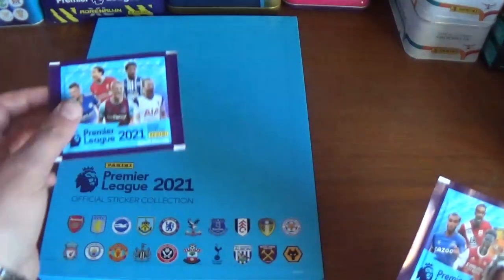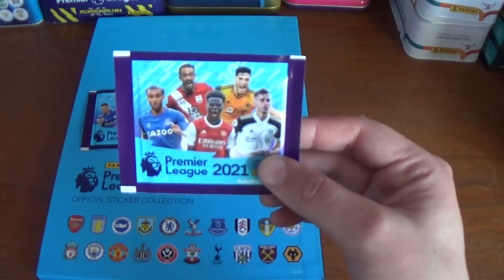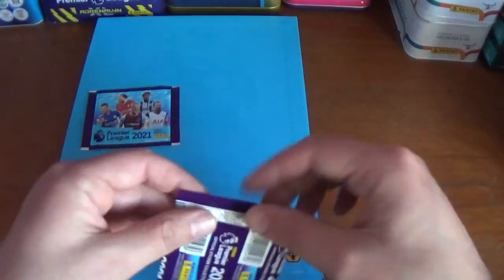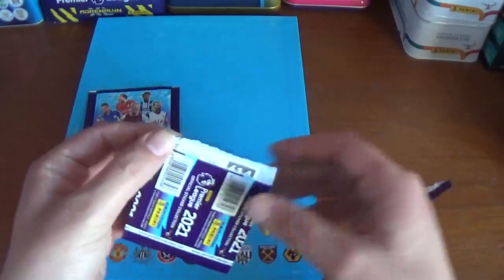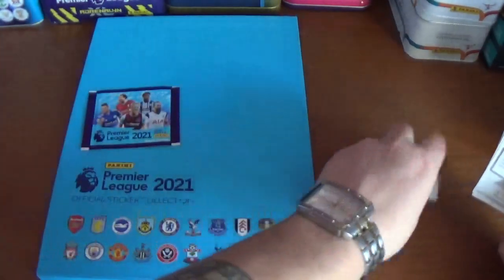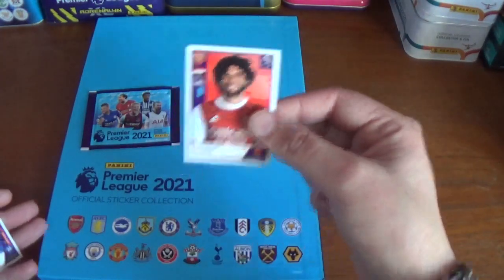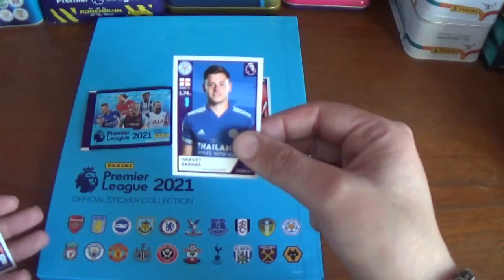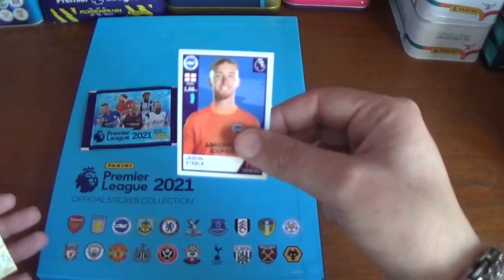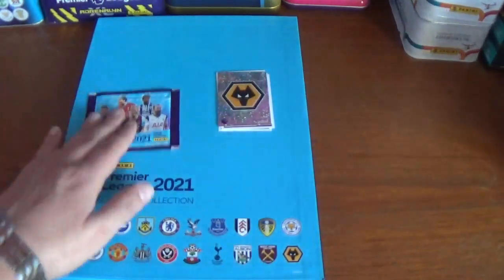Let's get into the two sticker packets that came with the album. Here's the first one — featuring Calvert-Lewin, Ings, Jimenez, Saka, and Joe Bryan on the front. There's the barcode on the back — five stickers per pack, retailing for 70 pence per packet in the shops. We have: Mohamed Elneny of Arsenal, Harvey Barnes of Leicester City, Neeskens Kebano of Fulham, Jason Steele the backup keeper from Brighton, and the Wolverhampton Wanderers logo.